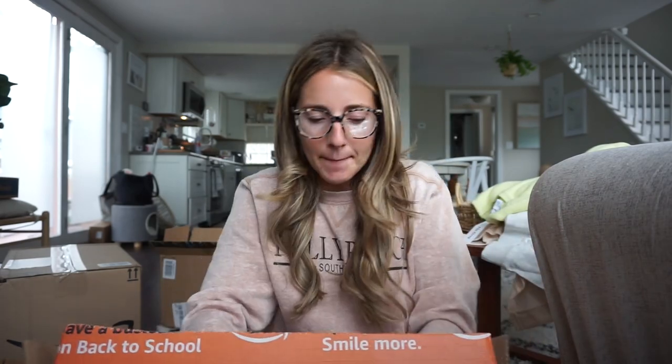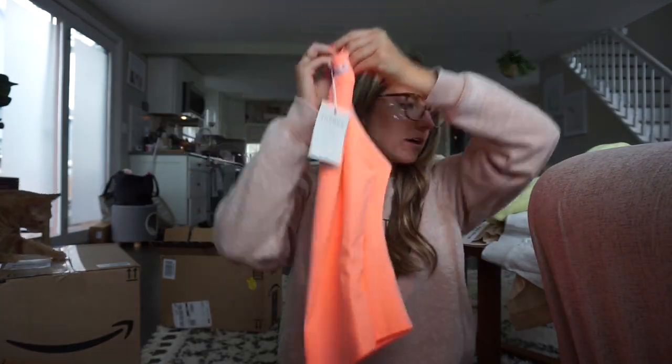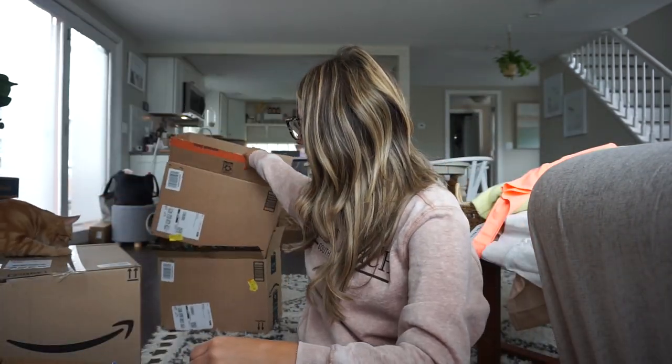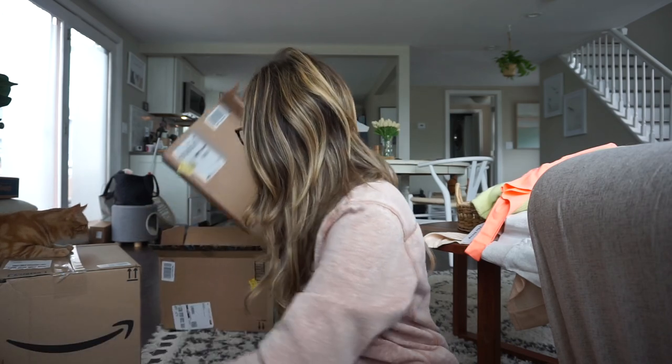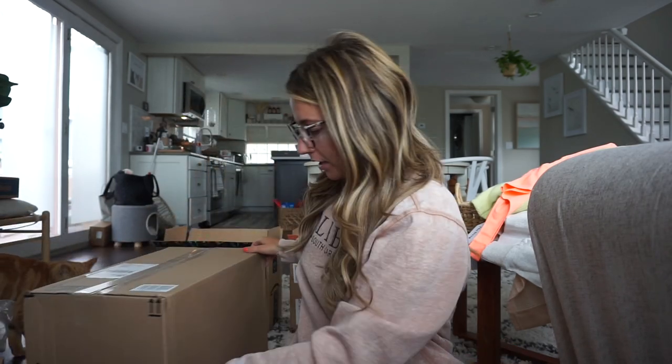Then I got another one of those bodysuits that I love. My favorite bodysuits are these and the Ebby ones that I talk about all the time. This one was such a fun, bright color — I thought it would be nice for summer.